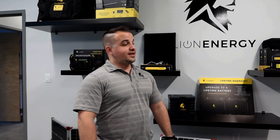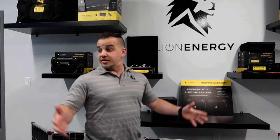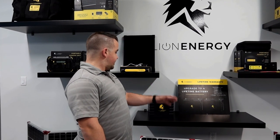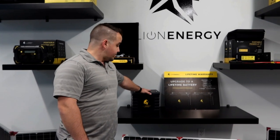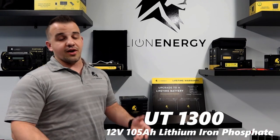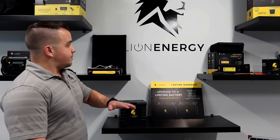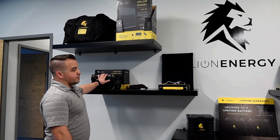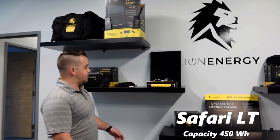I'm Steven with Lion Energy and this is a sampling of some of our products. We're located in our demo room here in our corporate office in Utah. The biggest thing we usually talk about — our best seller — is our RV battery line. Most commonly sold is our UT1300, which refers to the number of watt hours in the battery. It's how much juice you get. We've also got a range of other portable power products — solar generator type products, as the industry usually refers to them.